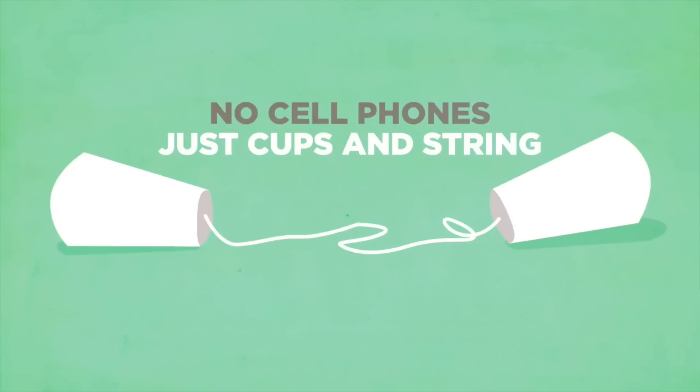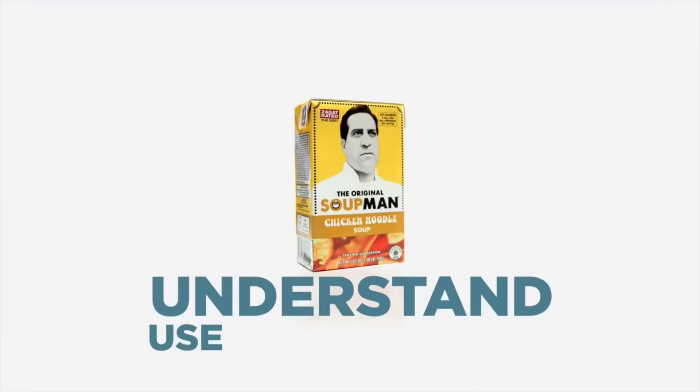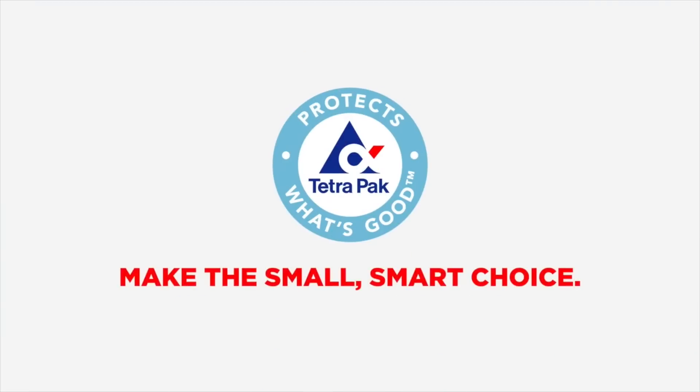No cell phone, just cups and strings. You make your t-shirts out of grass. You kick the cars that guzzle gas. Understand — use cartons, man. Be a Tetra Pak fan.